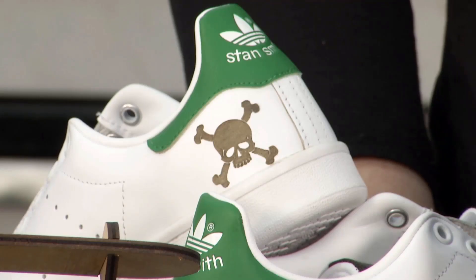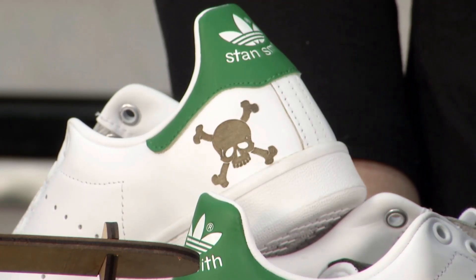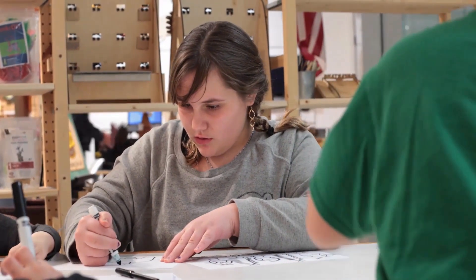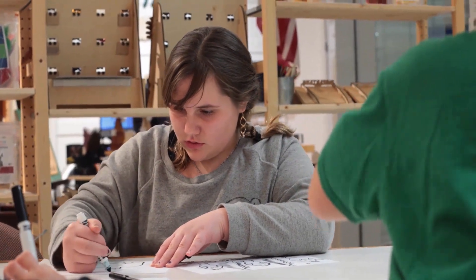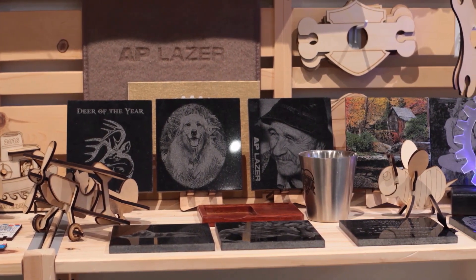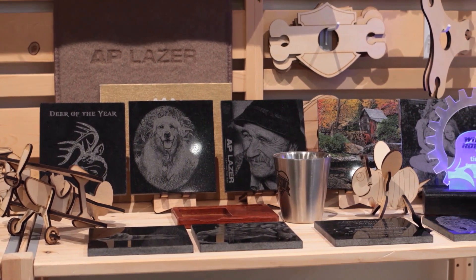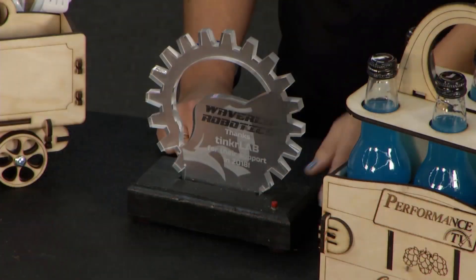We have businesses who come in and put their logos on different pieces of their apparel. We have kids who come in and create something to give as a gift. We've had robotics teams come in and design their own structures and their own trophies — they can actually make things like that.